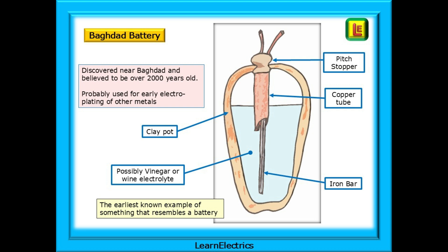The earliest known example of something that resembles a battery was discovered near Baghdad in modern day Iraq. This has become known as the Baghdad battery and is thought to be over 2000 years old. It is unlikely to have been used in the same way as the batteries of today. More likely it is thought the Baghdad battery was used to electroplate precious metals onto base metals for jewelry and other objects. It comprised a clay pot filled with, we think, a solution of wine or vinegar to act as an electrolyte. A copper tube and an iron bar were found in the pot and these would have been the positive and negative terminals of this very early and very basic electrical cell.